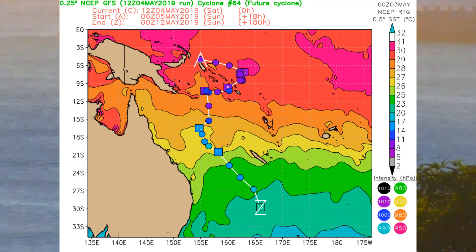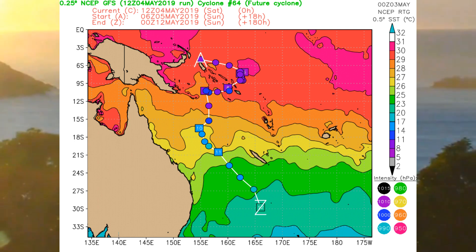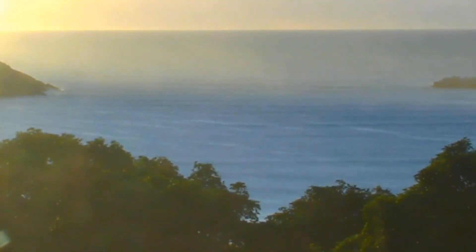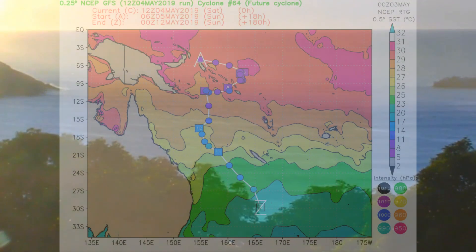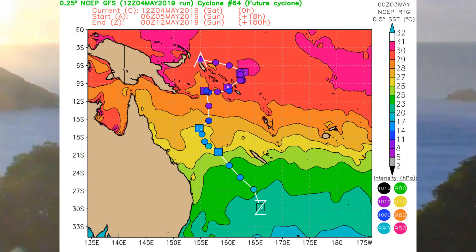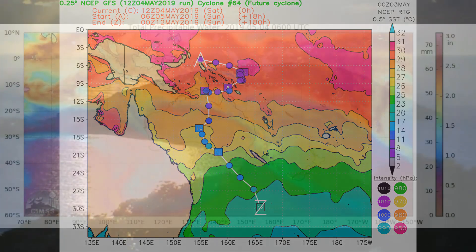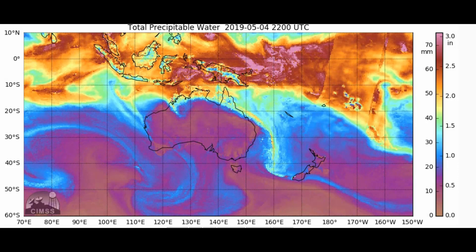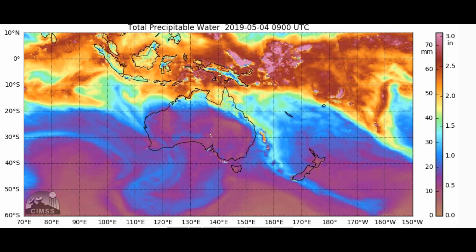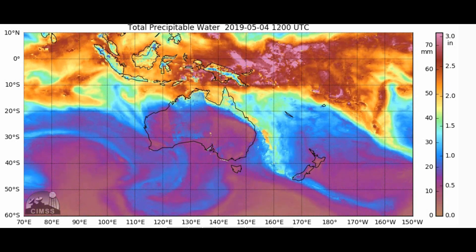The Navy's NCEP — so when you look at the various models, there is a consensus that something is likely to happen. Now we have a look at total precipitable water information. It's on the right-hand side of the screen, and what we look at is the area in pink.